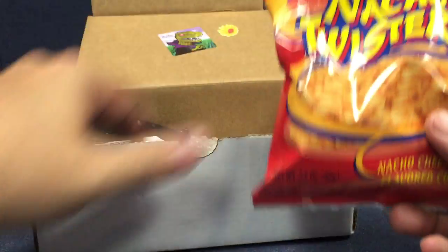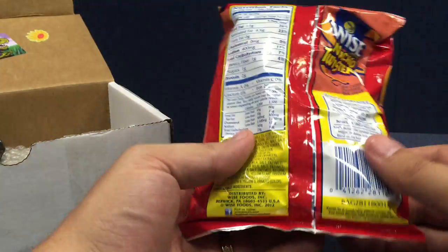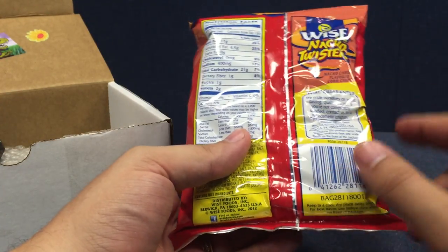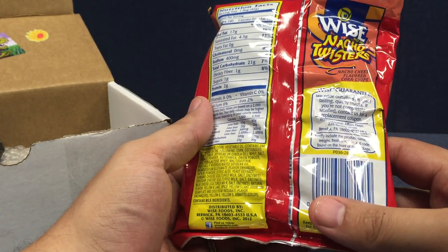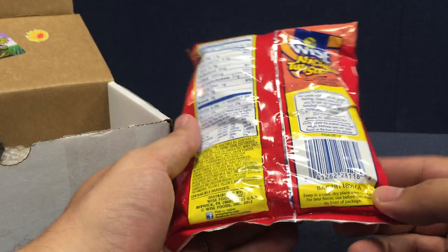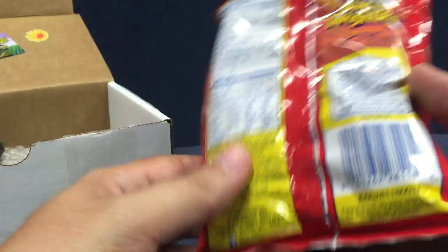We've got a bag of Wise Since 1921 Nacho Twisters — Nacho Cheese Flavored Corn Chips. They have a Wise guarantee; they pride themselves on great tasting quality snacks. If I'm not completely satisfied, I can contact them for a replacement coupon. The freshness date is June 08, '15, so we better get on those because it's only fresh for a couple of weeks.